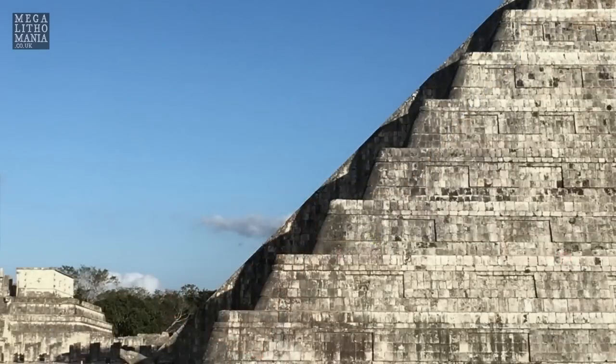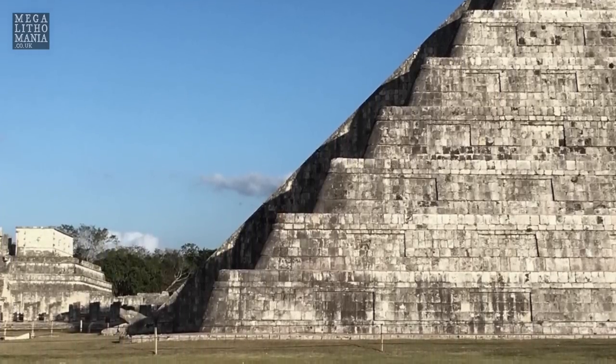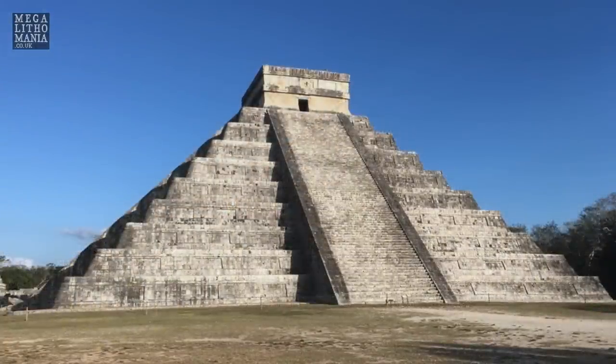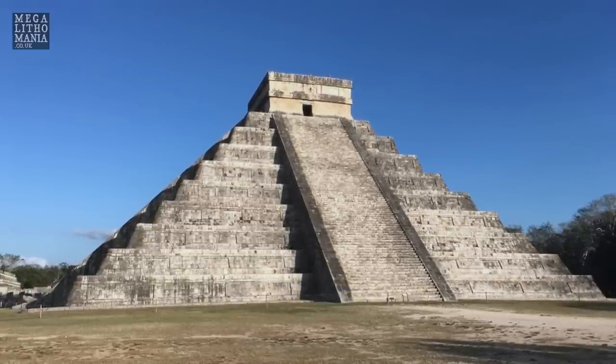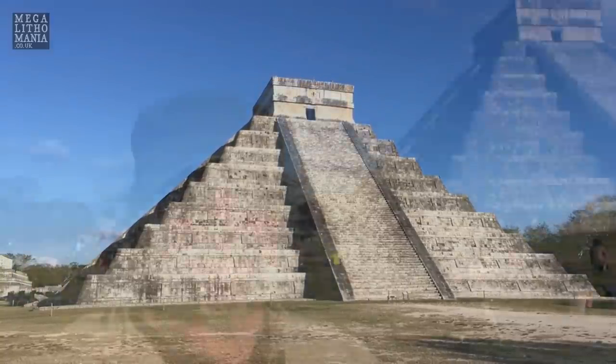Right behind me right now are the final stages of the serpent shadow effect here at Chichen Itza. It's a real pleasure to be here to witness this. You must check this out one year if you get a chance to visit here on either equinox - March or September. It's a real treat to be somewhere where this sacred architecture and the movement of the sun create this remarkable effect. We hope you've enjoyed our visit to Chichen Itza today to celebrate the spring equinox 2021. We've seen quite a few interesting features including the ball court, interesting symbolism, megalithic aspects, and the equinox effect. Please like, subscribe, hit the bell icon, become a patron if you can - thanks for watching Megalithomaniacs, and I'll see you next time.